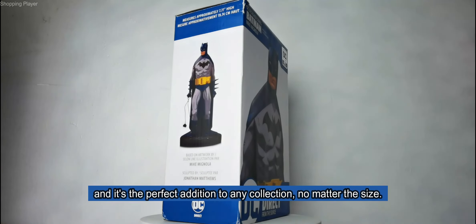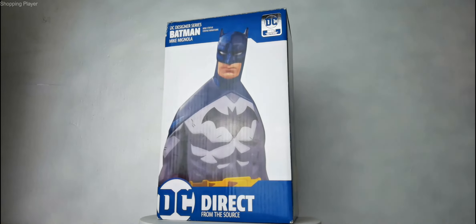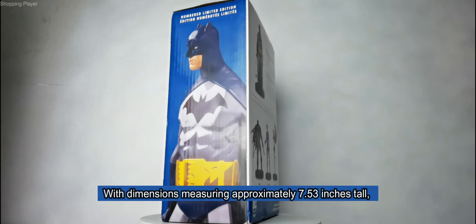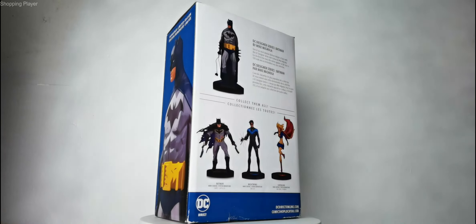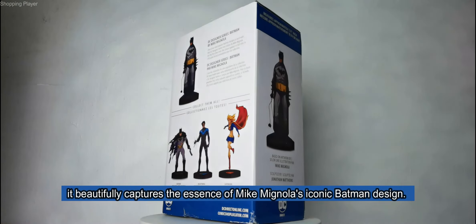It's the perfect addition to any collection, no matter the size. With dimensions measuring approximately 7.53 inches tall, it beautifully captures the essence of Mike Mignola's iconic Batman design.